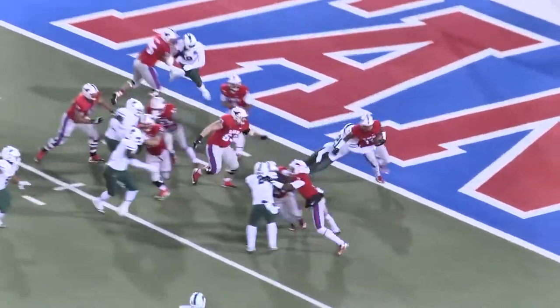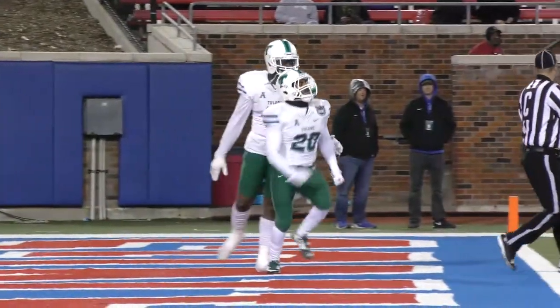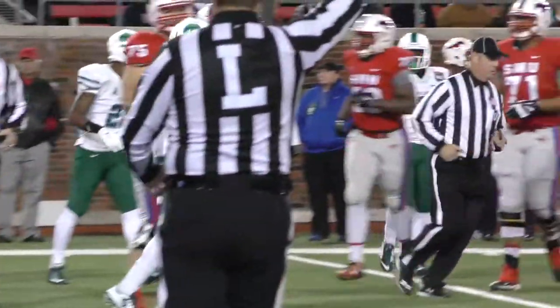Davis takes the snap, handoff coming near side is Xavier Jones. And Nico Marley got him at the one-yard line.